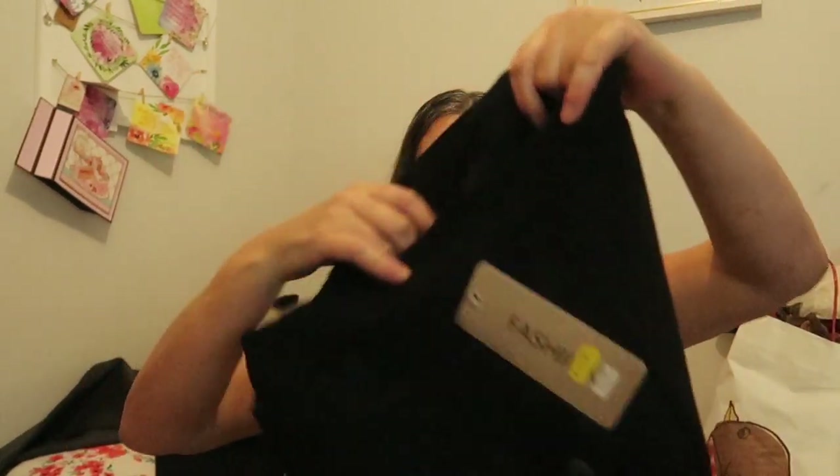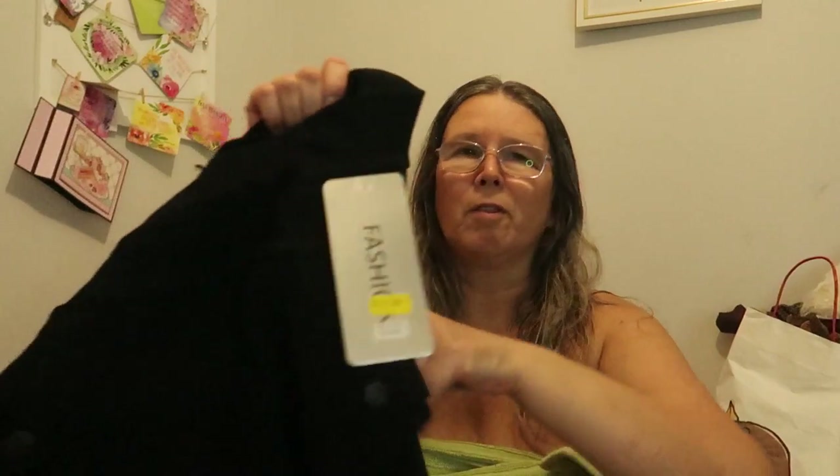Then I went into the shop that was closing down and I bought a pair of leggings in a size extra large — just black leggings. They've got pockets and they are fleecy lined, so they'll keep me nice and warm, hopefully, when I go on my trip to Copenhagen in December.